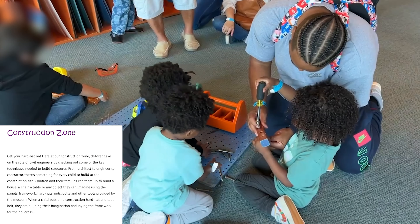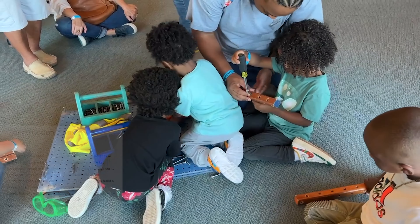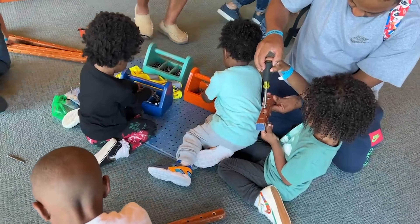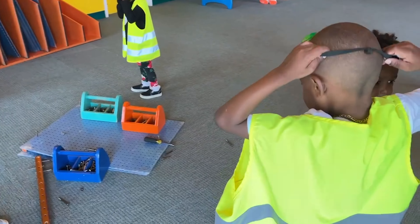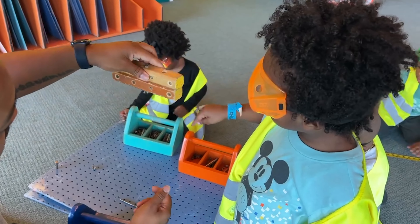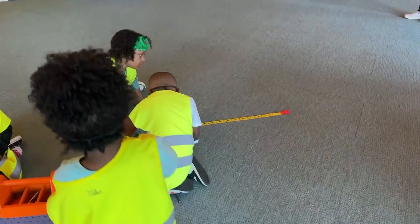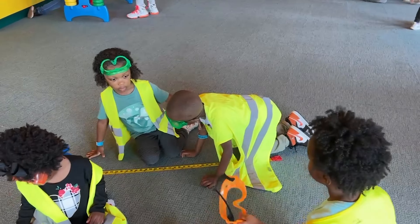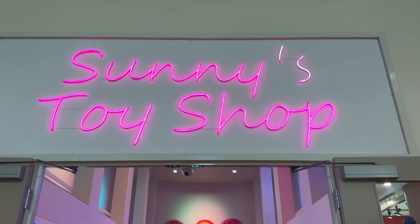And then the construction zone. We got a chance to get down on the floor, me included, and we built stuff. We got a chance to take bolts and washers and put them together with pieces of wood and show how construction can be done with kids. There's such great learnings with these hands-on activities that they have here at the Children's Museum, and it really gave the kiddos something to have fun with.